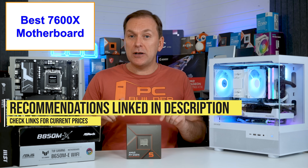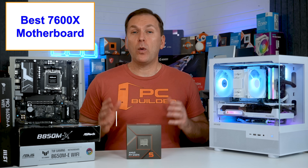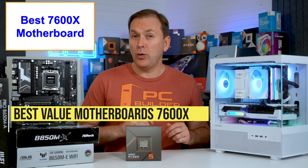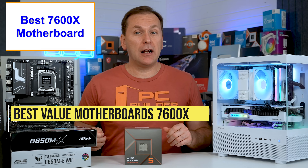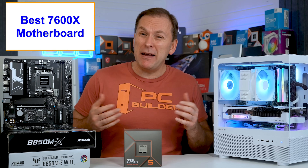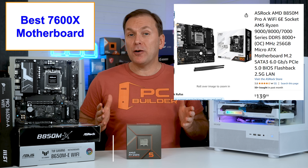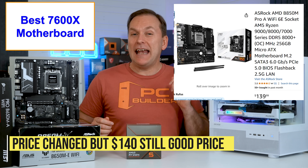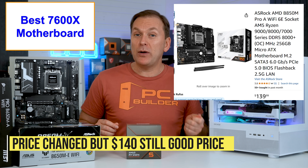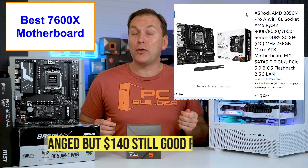All of my picks are linked in the video description for current pricing and availability. Right now, value picks start at $110 to $140 in the US and include basic audio, two to three M.2 slots, decent VRMs, and solid rear panel USB connectivity. My first pick just received a big price cut — the ASRock B850M Pro-A is $109 for non-Wi-Fi and $119 for the Wi-Fi version.